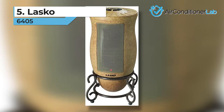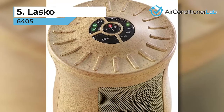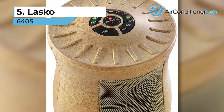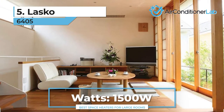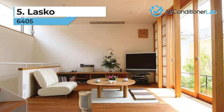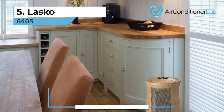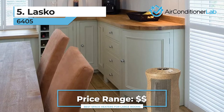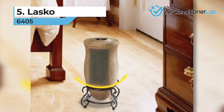In the number 5 spot, we have the Lasko 6405. This oscillating ceramic model looks more like a decor element than a heater with its sturdy pedestal and vase-like design. It would make a great addition to any large living area that needs a little extra heating power. It weighs just 7 pounds, so it is easy to move around. The controls on this model are crystal clear and located right on top, making it easy to use. We like the oscillating fan because it helps distribute heat more evenly throughout the room.